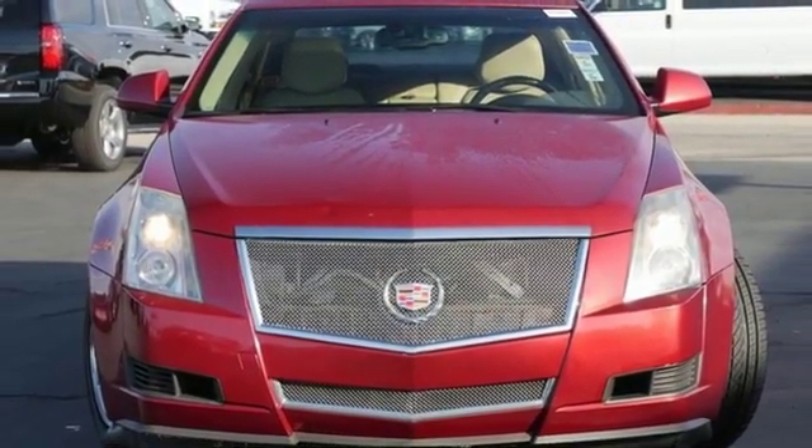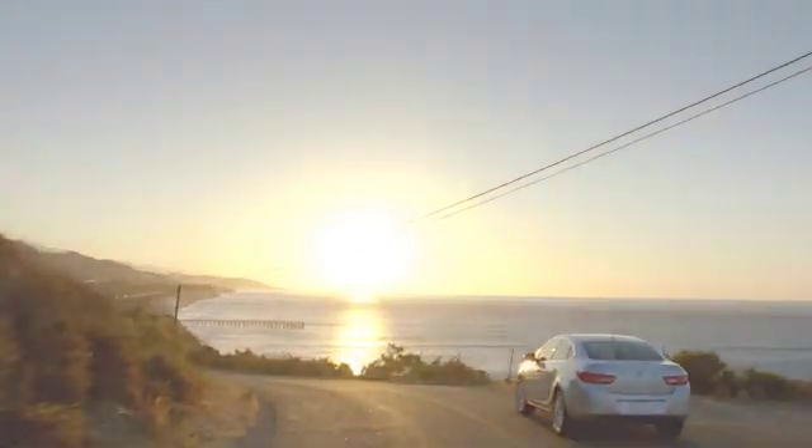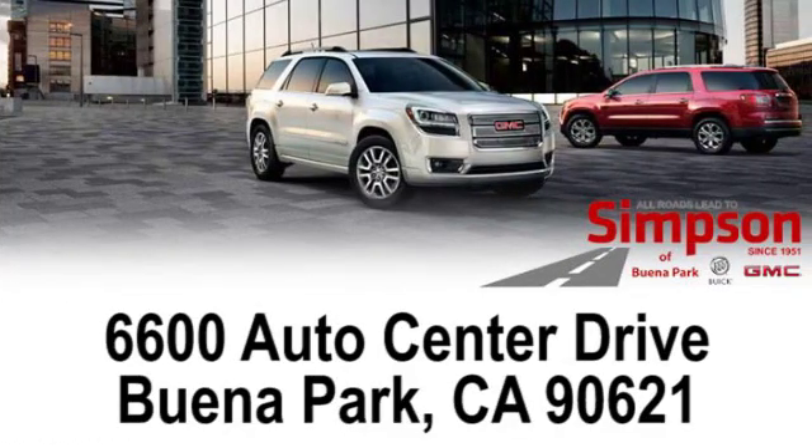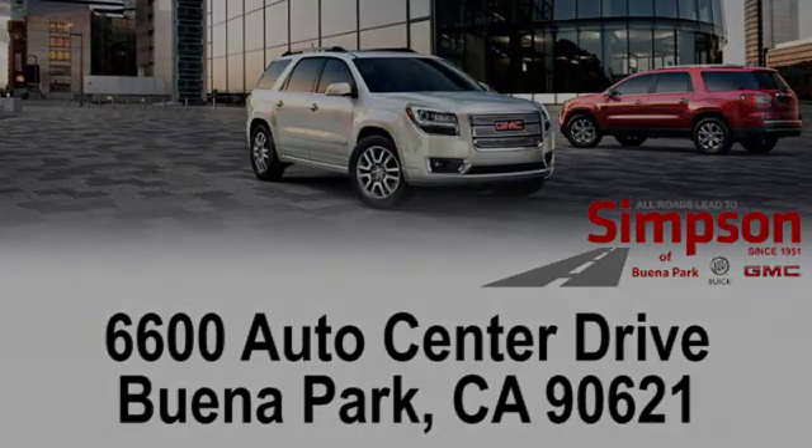Take it for a test drive today. All roads lead to Buick GMC. Call, click, or stop on in today. We're conveniently located at 6600 Auto Center Drive in Buena Park, California.